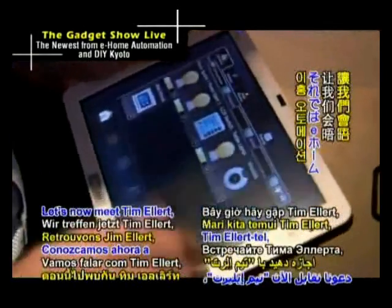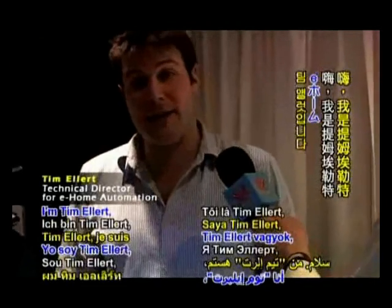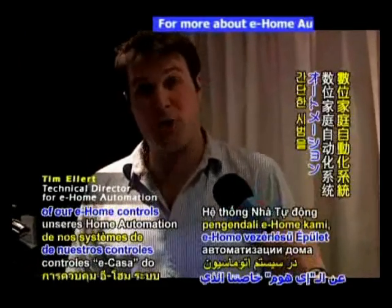Let's now meet Tim Allert, Technical Director for eHome Automation. Hi there, I'm Tim Allert, Technical Director of eHome Automation, and I'm going to give you a brief demo of our eHome Controls home automation system.